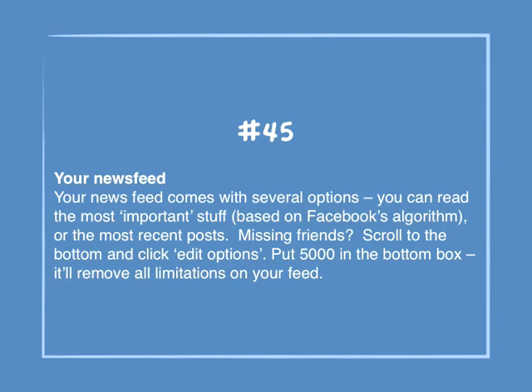Number 45: Your newsfeed. Your newsfeed comes with several options — you can read the most important stuff based on Facebook's algorithm or the most recent posts. Missing friends? Scroll to the bottom and click Edit Options. Put 5000 in the bottom box and it'll remove all limitations to your feed.